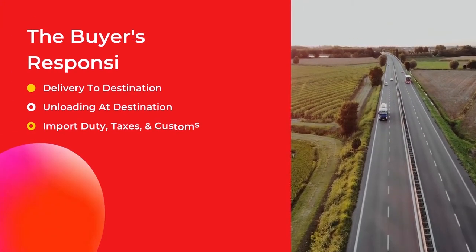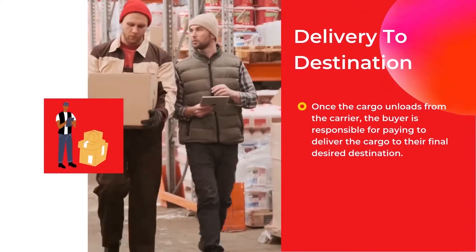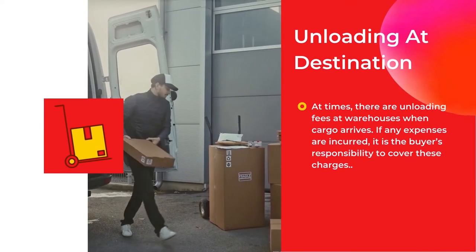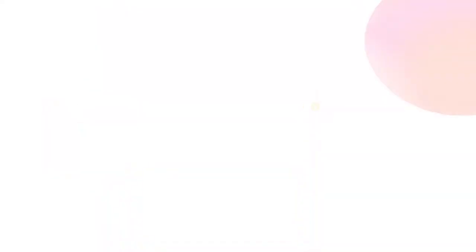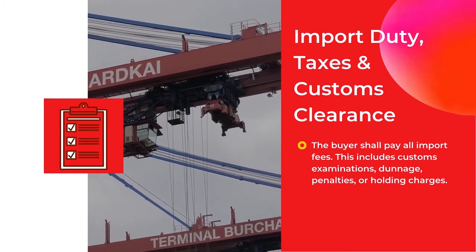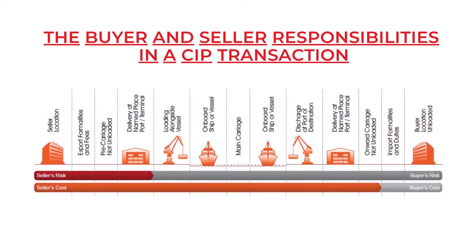Let's discover the buyer's responsibilities in a CIP transaction. The buyer is responsible for the following stages: Delivery to destination — once the cargo unloads from the carrier, the buyer is responsible for paying to deliver the cargo to their final desired destination. Unloading at destination — there are sometimes unloading fees at warehouses when cargo arrives; if any expenses are incurred, it is the buyer's responsibility. Import duty, taxes, and customs clearance — the buyer shall pay all import fees, including customs examinations, damage, penalties, or holding charges. In CIP, since the contract of carriage is arranged by the seller at his expense, it is normal for the seller to use his service contract and also prepay the cost of freight up to the destination.